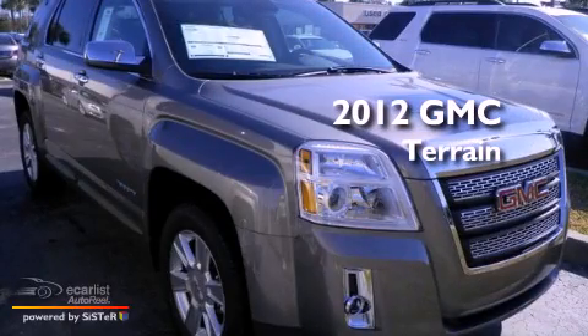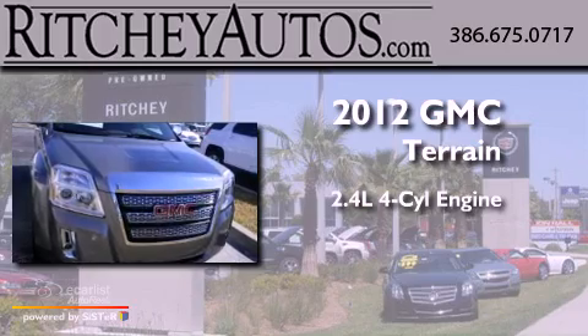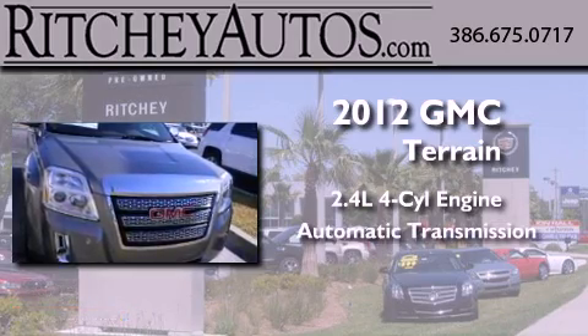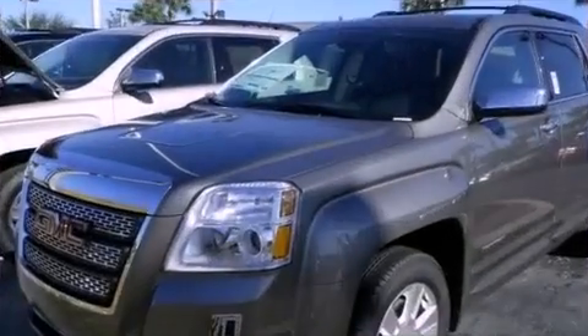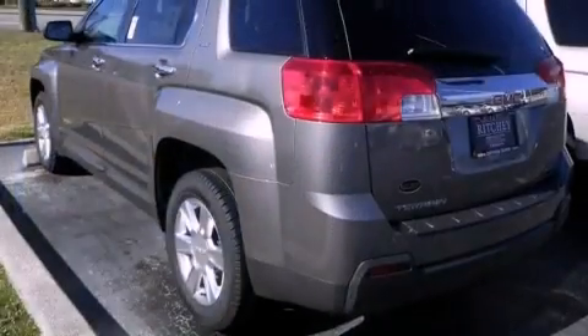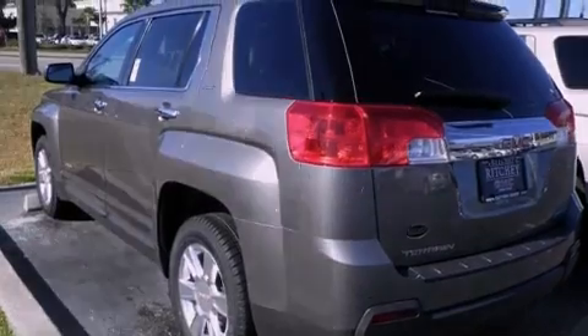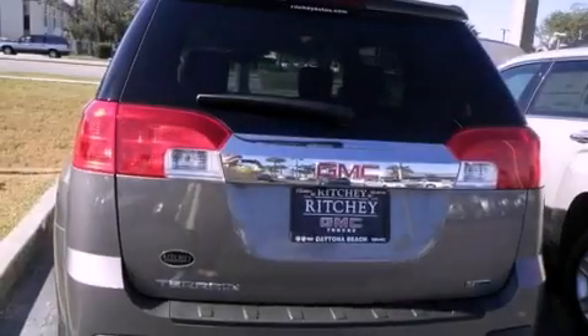This is a brand-new 2012 GMC Terrain. It has a 2.4-liter four-cylinder engine and an automatic transmission. Its top features include direct injection, a low-tire pressure indicator, traction control and stability control systems, aluminum wheels, and many other features.